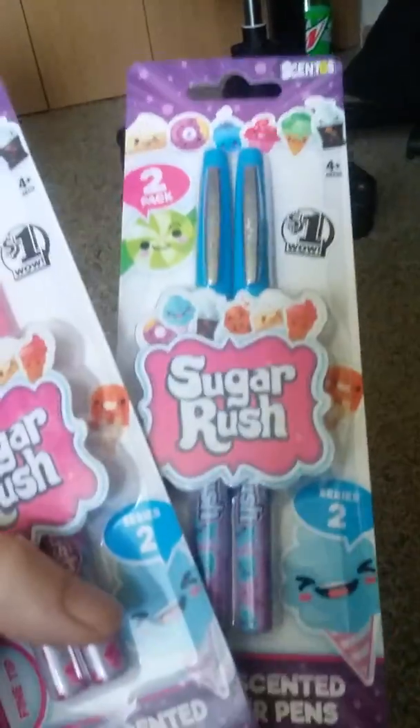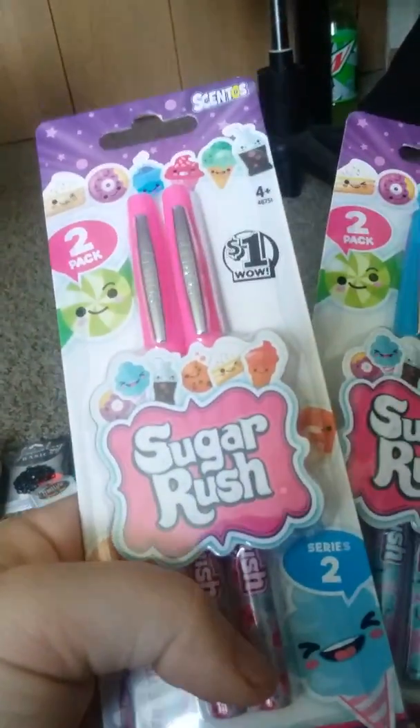Two more items I got — I already got one of these before but I don't know if I got these colors. I already got a red one, so I got these: they're the Sugar Rash scented pens. There's a blue one and a pink one. I know I got a red one previously.